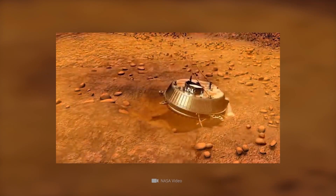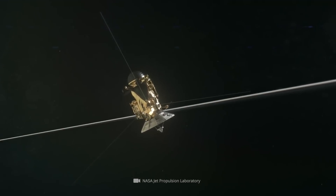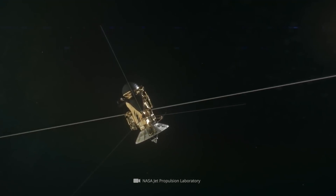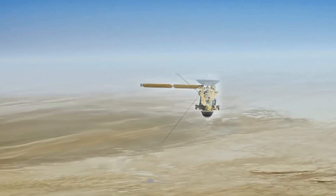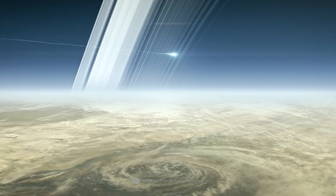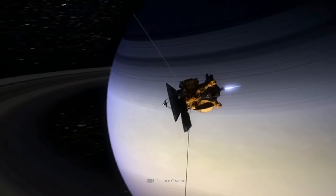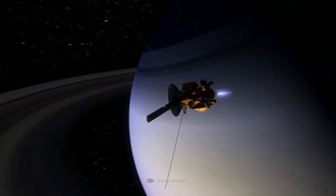After Huygens successfully completed its mission after only a few hours, Cassini continued its galactic sleuthing until 2017. Subsequently, the unmanned spacecraft was steered specifically into the atmosphere of the ringed planet, where it ultimately burned up. Let's now share a look at the fascinating images and findings collected during the Cassini-Huygens mission.